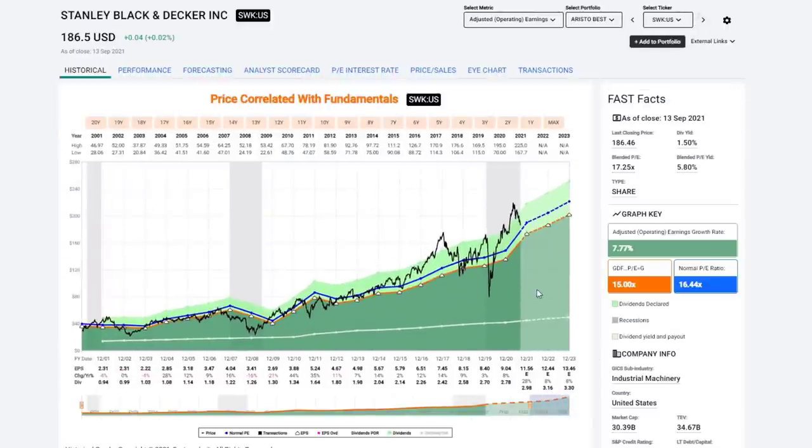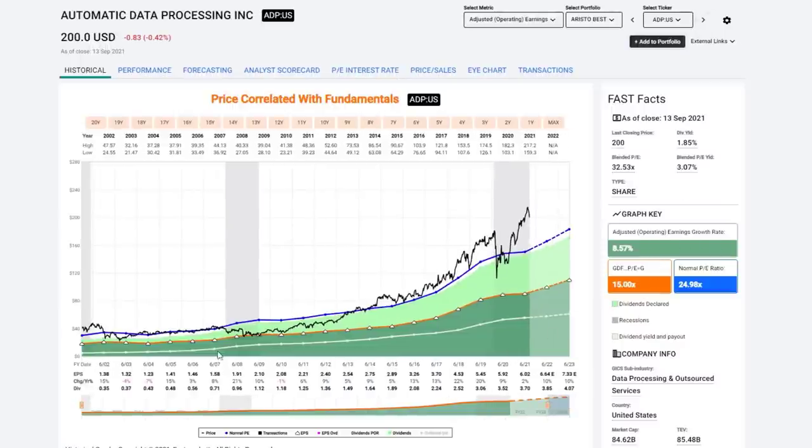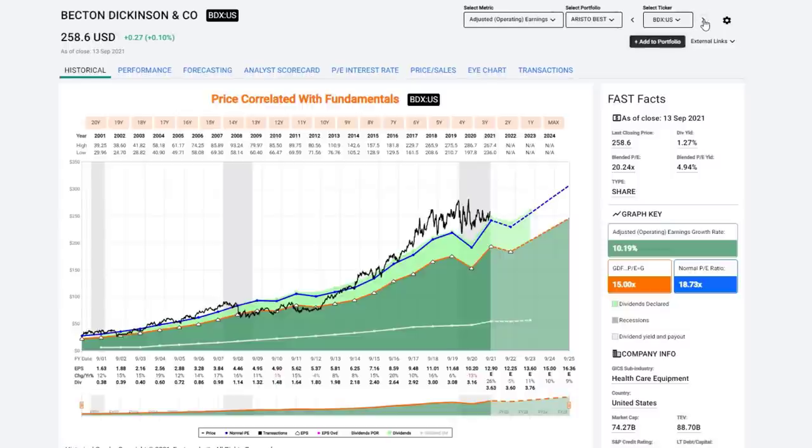Stanley Black & Decker is one I did pick up when it got undervalued. Very consistent growth at just under 8% a year. The stock has gotten overvalued but is beginning to correct — getting close to being on the best-value list if I get a little more downside. ADP — the market perennially prices this at a premium. I've really never owned it except when it got inexpensive coming out of the Great Recession. Very consistent growth at almost 8.6%, but very pricey. That's the problem I keep running into.